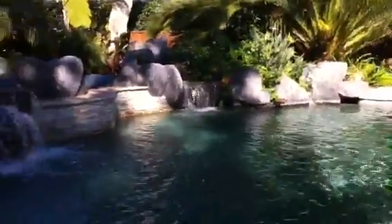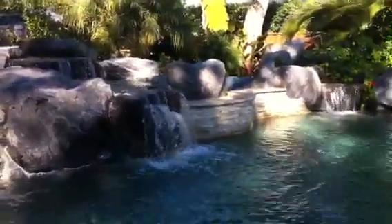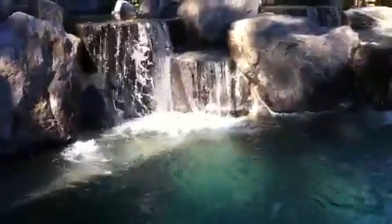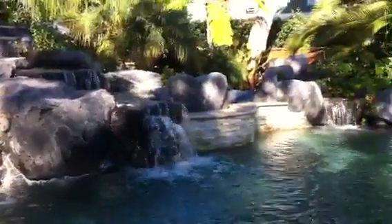These waterfalls are powered by variable drive motors made by Pentair, controlled by the Pentair control systems in the house, and they work great. They're really energy efficient — keeps the PG&E bill to a minimum.